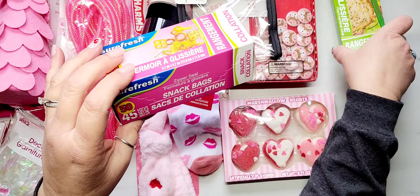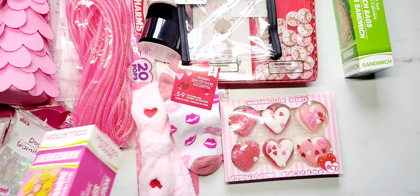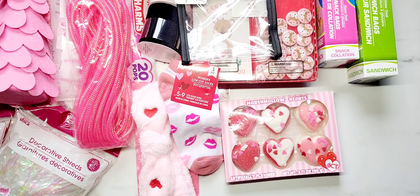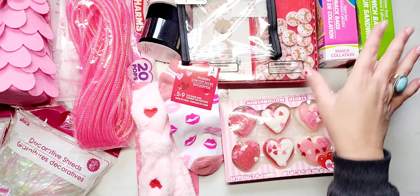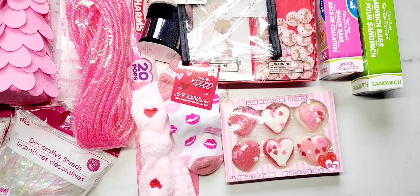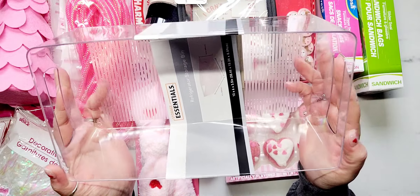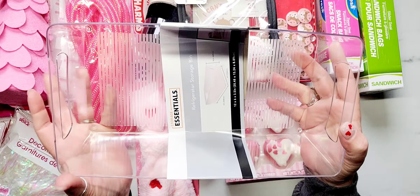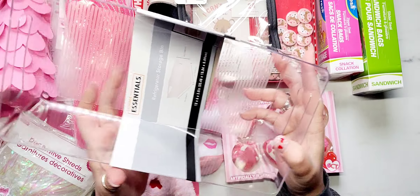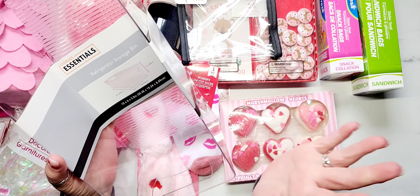Now onto the non-Valentine's Day stuff. I picked up some Ziploc sandwich baggies and snack-size bags. I'm planning on having another yard sale this year and I need to get rid of a lot of jewelry — I have a surplus that just sits in my jewelry box. These bags are perfect to put earrings, necklaces, and all the things in, and I can write my price right on the outside.